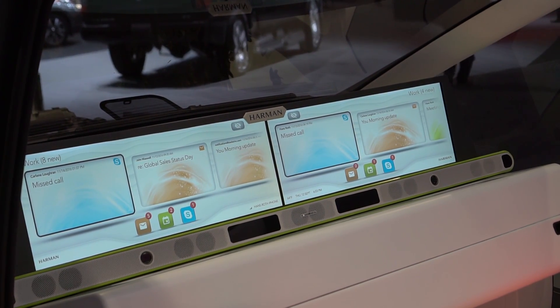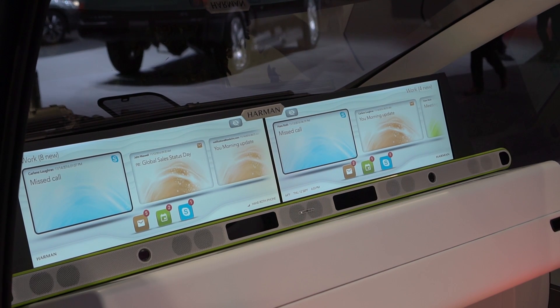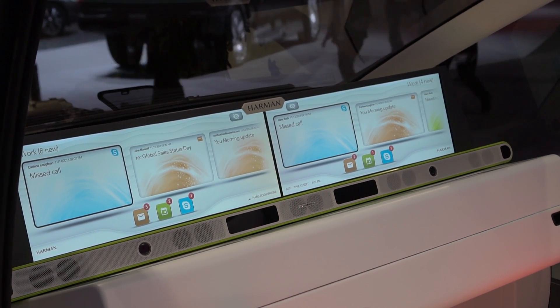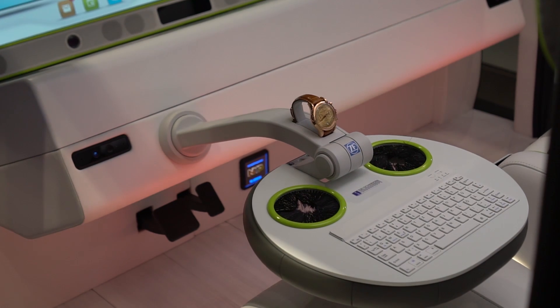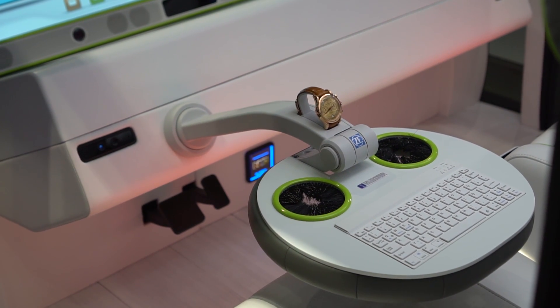They've had to do this because there actually isn't a display of this size for automotive right now. There's also a series of cameras down the front that do face tracking as well as pupil tracking, so that you can tell whether you're drunk or sleeping, just in case you have to take the car back over. There is a steering wheel here that goes right away.